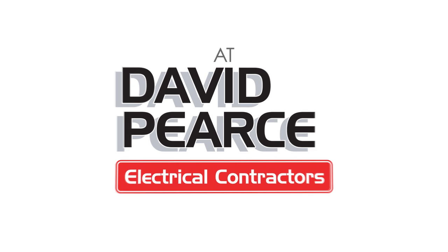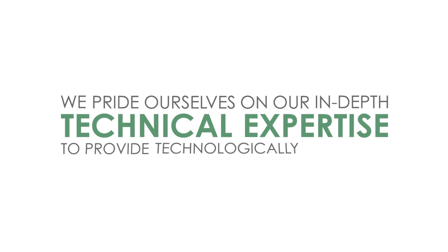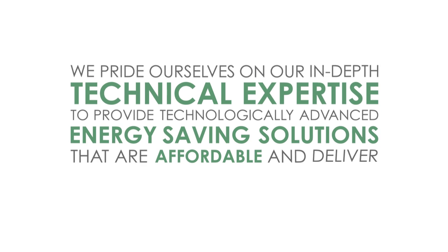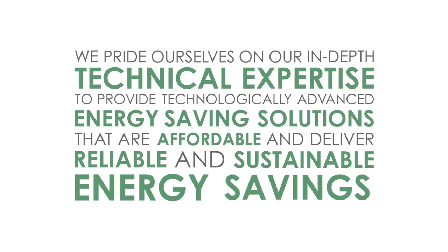At David Pierce Electrical, we pride ourselves on our in-depth technical expertise to provide technologically advanced energy saving solutions that are affordable and deliver reliable and sustainable energy savings.